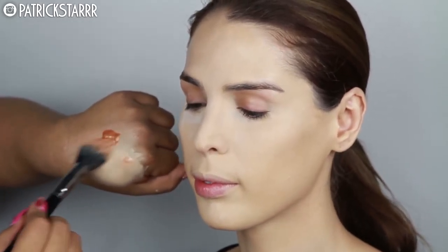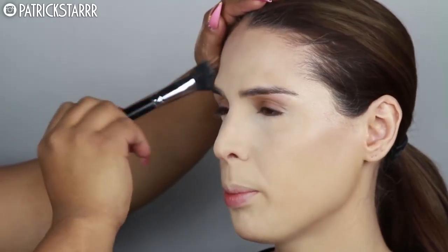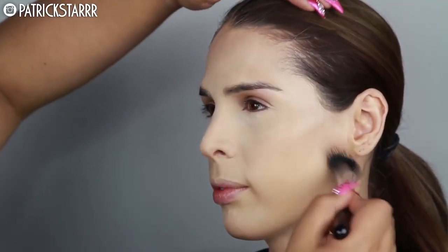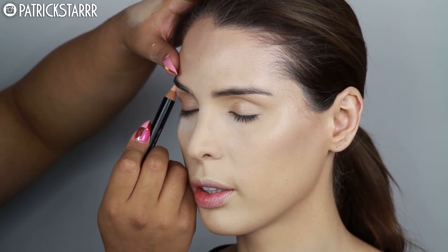I'm going to add this JLo glow using the Makeup Forever Uplight Cream. Any creams would do — Makeup Forever is amazing. Becca also has amazing liquid luminizers. I'm taking this liquid luminizer and using it on the outer part of her face where I didn't set. I only set underneath her eyes and her nose where the Makeup Forever concealer was applied, just to add that beautiful glow from within.